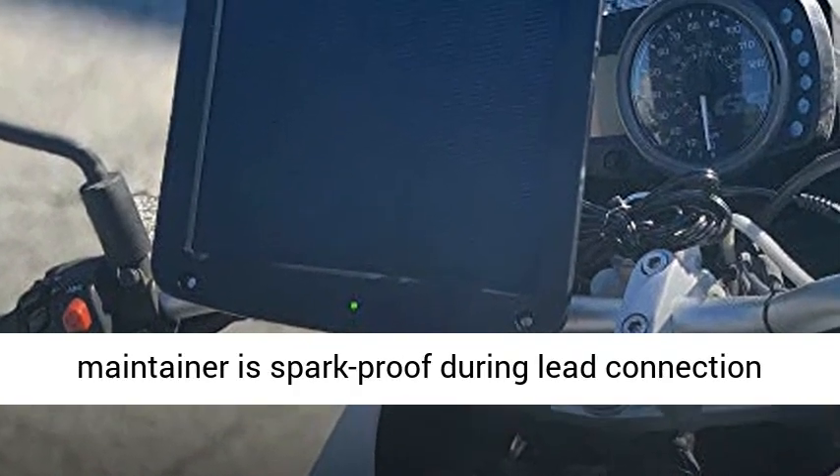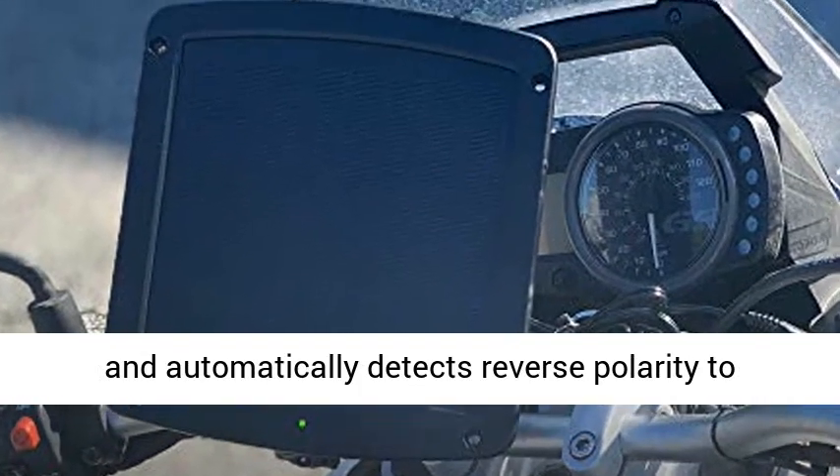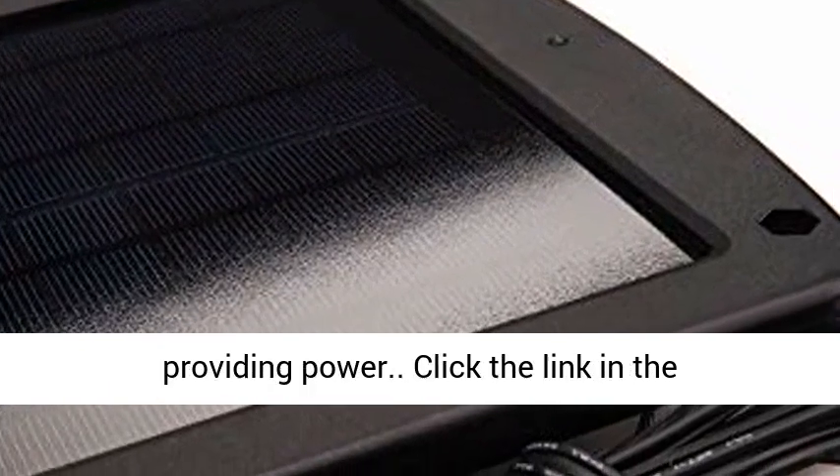Safe and secure: our solar battery charger and maintainer is spark-proof during lead connection, and automatically detects reverse polarity to ensure a correct, locked-in connection before providing power.